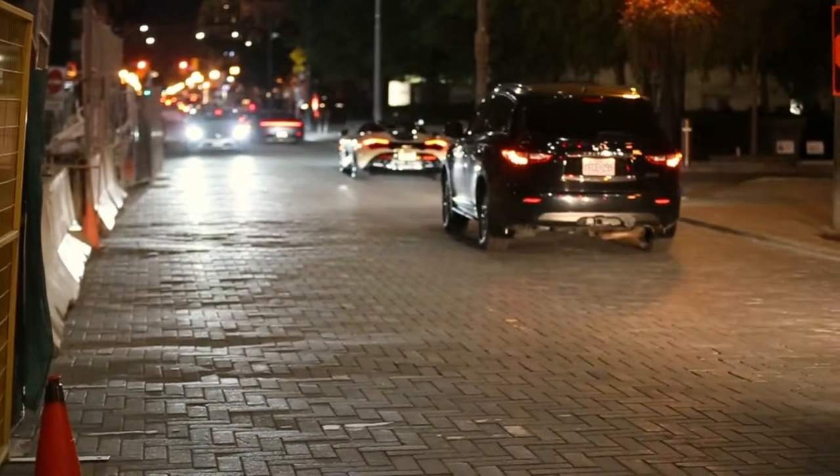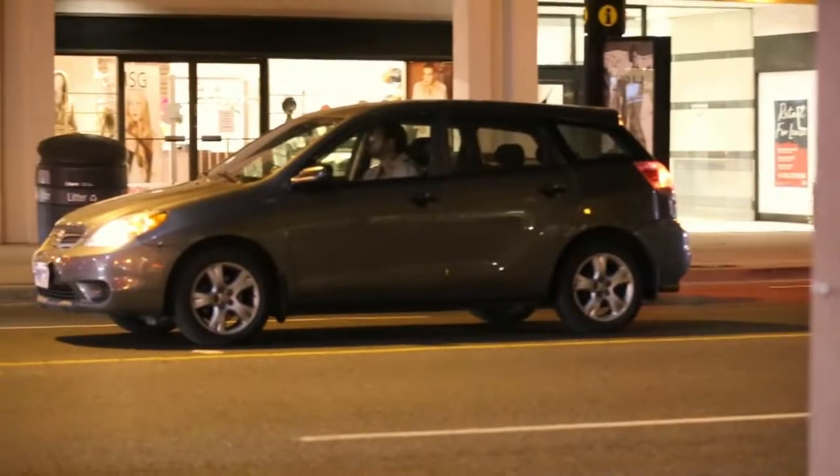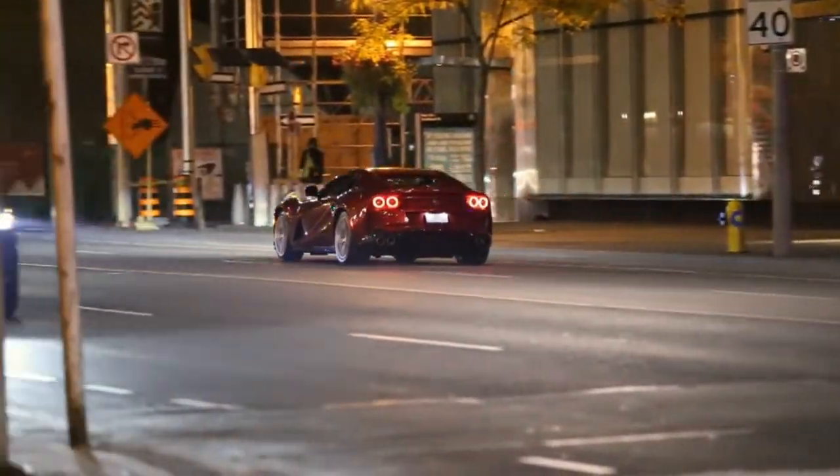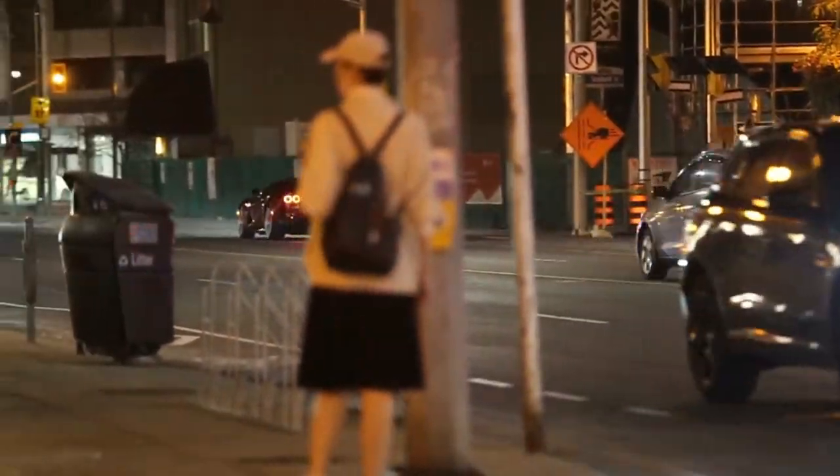There it is, you guys — Rosso Foco A12. That car has double the cylinder count as opposed to the other car.